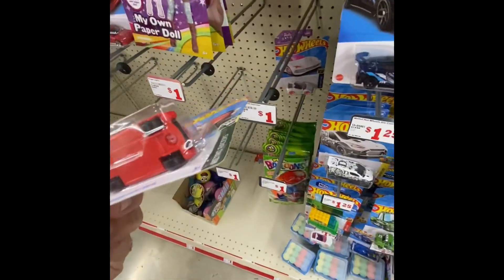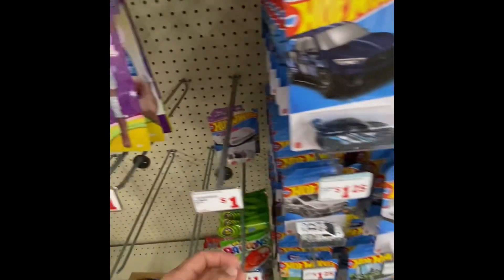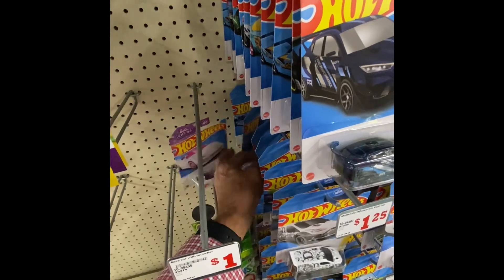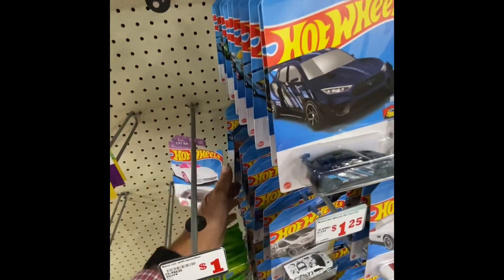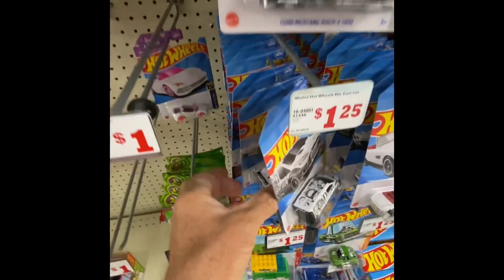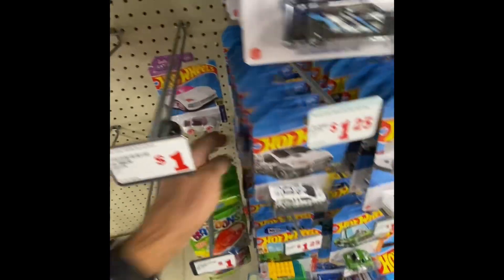There's the mainline. Actually, you know, I think I need this mainline for my super treasure hunt. I don't think I got the mainline for my super treasure hunt in the Mercedes - I was just thinking about this morning. Oh, my favorite car this year! Yeah, looks like they put a case out.